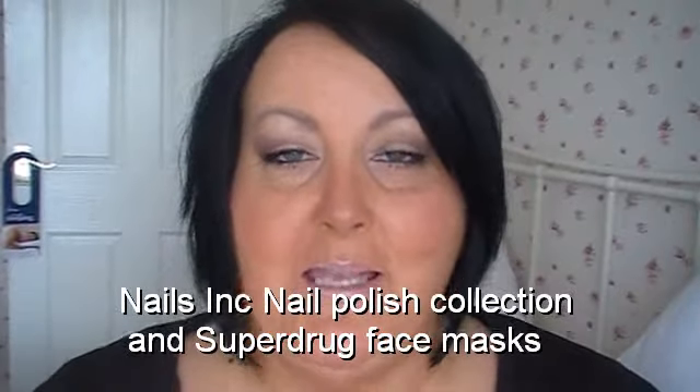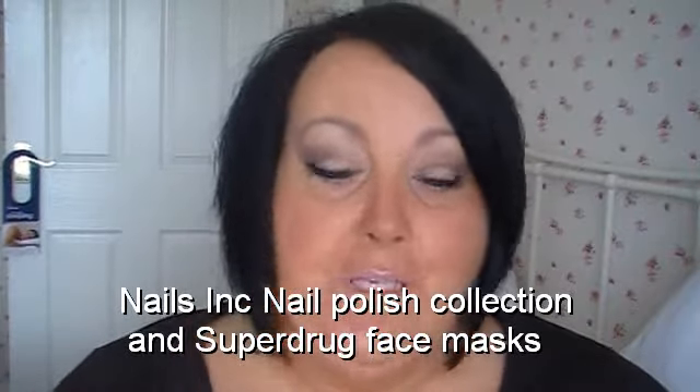Hi everybody, it's Amanda here. I've got some things here that I'd like to show you. I've not long got back from North Wales — we went there for the weekend. We've got a little holiday home in Snowdonia National Park. We go there because it's peaceful, it's relaxing and it's just a way to get away from it all. We got back yesterday, so I feel quite rested now.